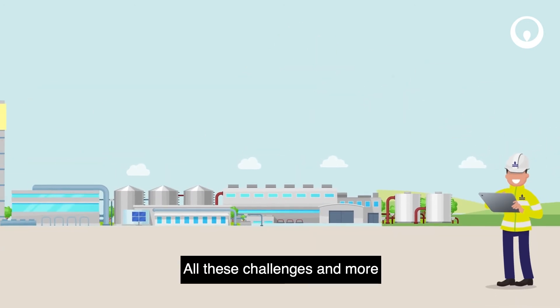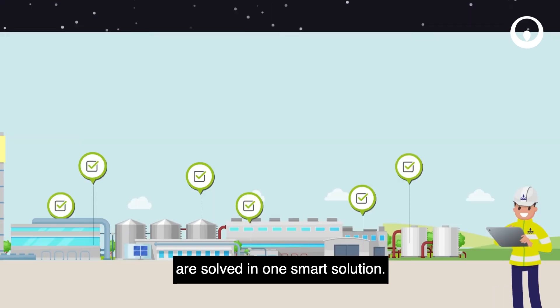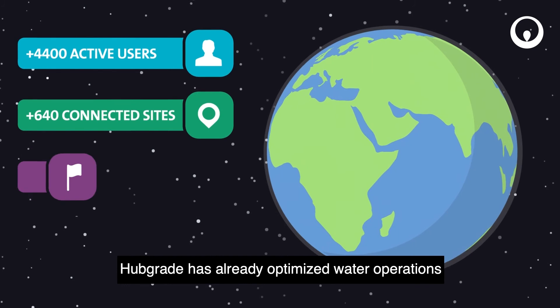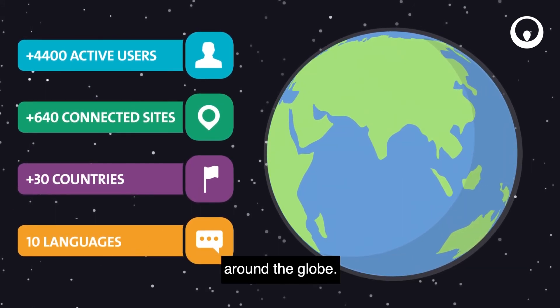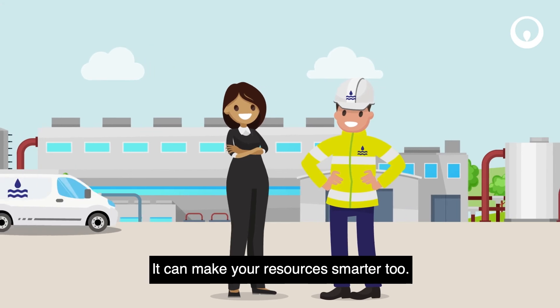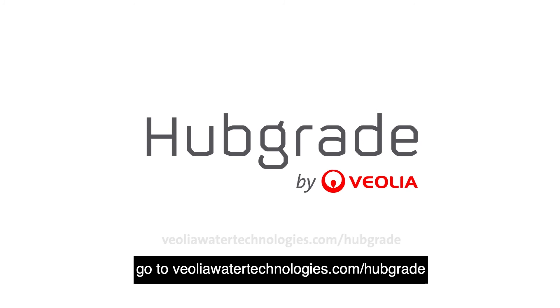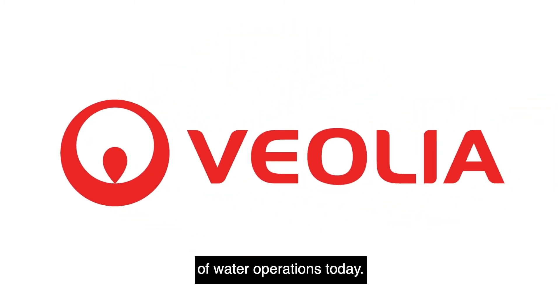All these challenges and more are solved in one smart solution. Hubgrade has already optimized water operations for thousands of municipal and industrial customers around the globe. It can make your resources smarter too. To find out more, go to VeoliaWaterTechnologies.com/Hubgrade and connect to the future of water operations today.